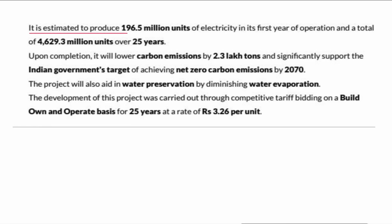It is estimated to produce 196.5 million units of electricity in its first year of operation and a total of 4,629.3 million units over 25 years.